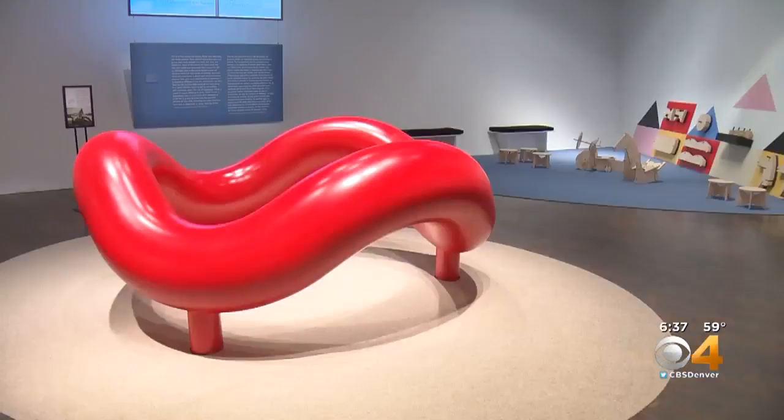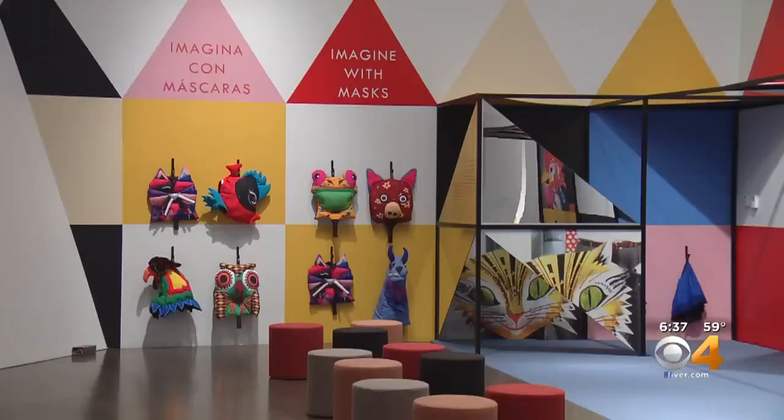The exhibition includes interactive elements as well. There are moments to spin tops, play with the house of cards, and try on some masks. You can check out Serious Play from May 5th to August 25th.